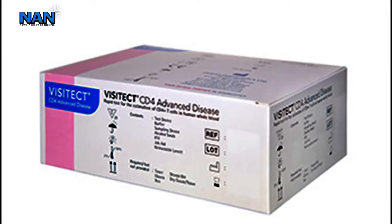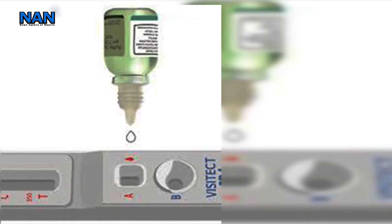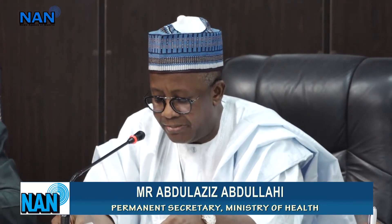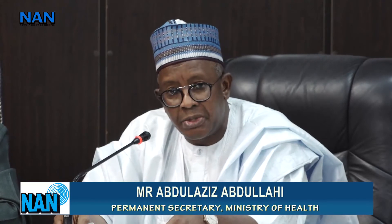The Permanent Secretary of the Ministry, Mr. Abdulaziz Abdullahi, said the dissemination of the testing kit was coming at a time when the ministry needed to boost the quality of health care and service delivery. He appreciated the efforts of the national evaluation team and the technical support received from all development partners.